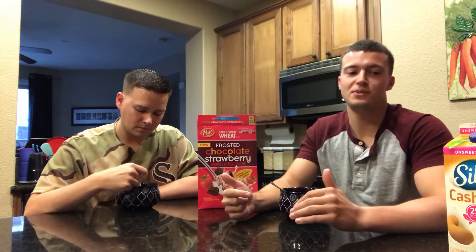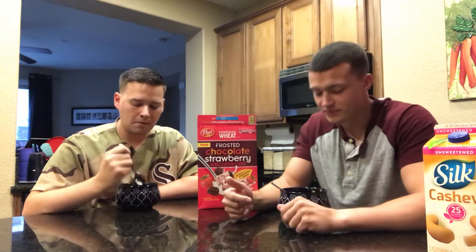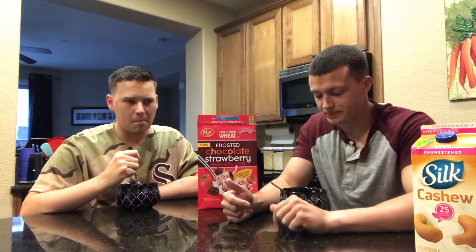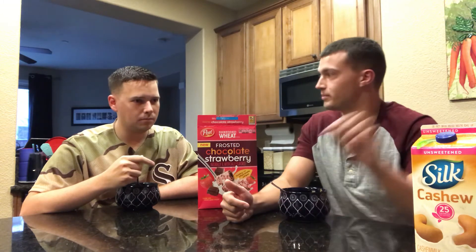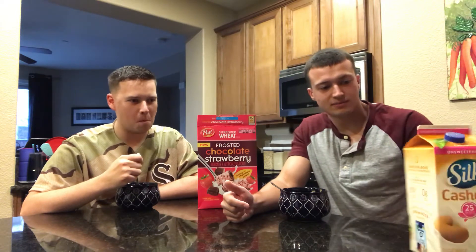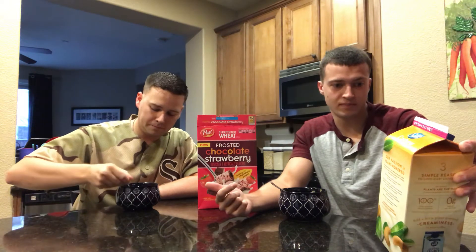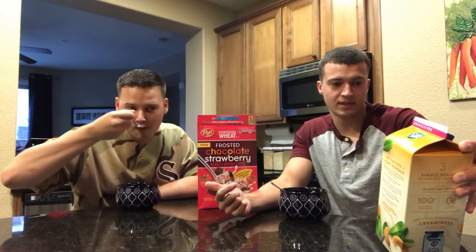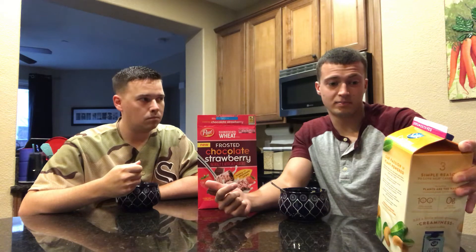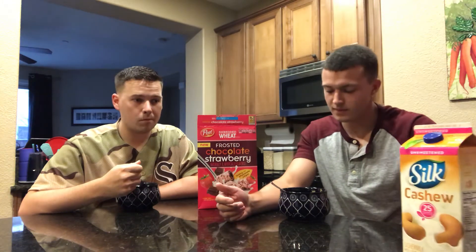I like to use unsweetened almond milk or cashew milk. That's cashew milk? Yeah. How do you milk a cashew? I don't know how you milk a cashew. This milk has zero sugar, 2 grams of fat per serving. This whole entire carton is 200 calories.